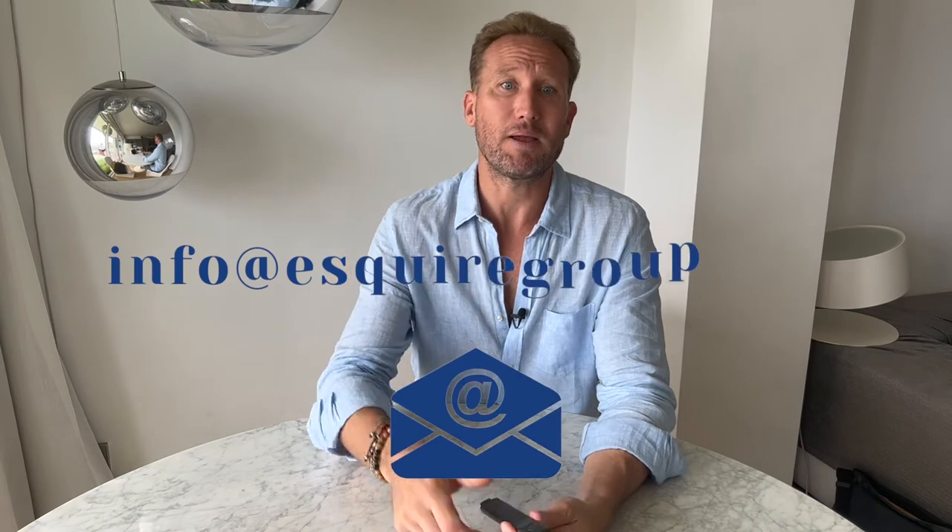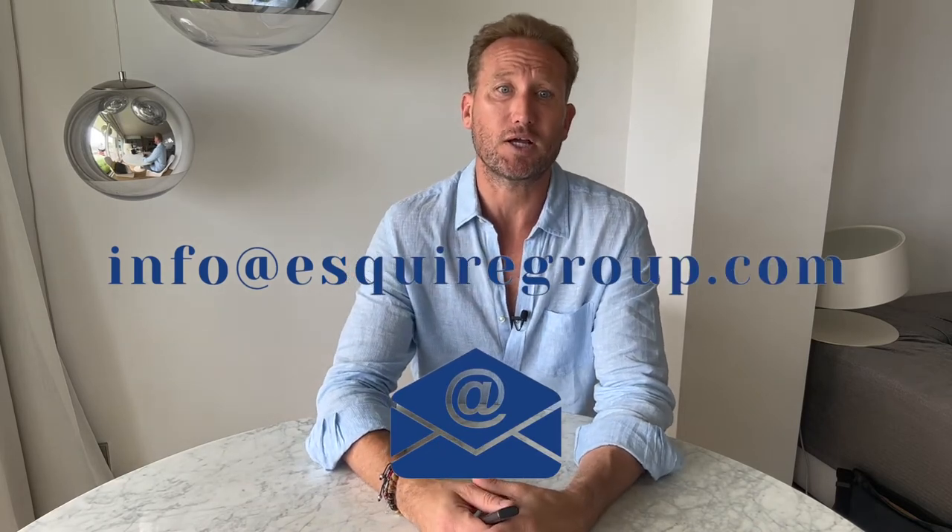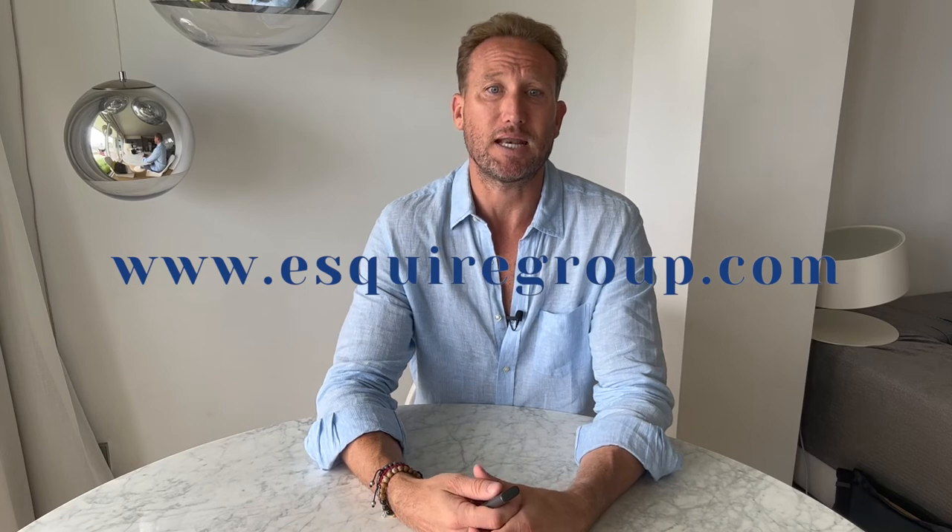Here at Esquire Group, we've been helping people comply with reporting entities, including foreign partnerships, for almost two decades. So if you have any questions about the taxation of foreign partnership income or how to report your foreign partnership — if you haven't been in compliance, we can help. Just give us a call or email us at info@EsquireGroup.com, or visit us on the web at www.EsquireGroup.com. Thank you.